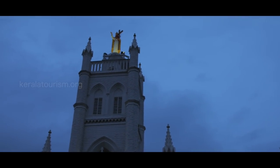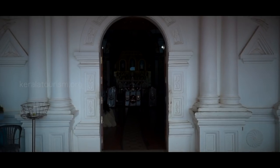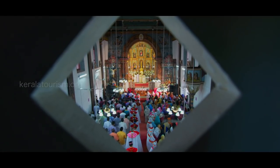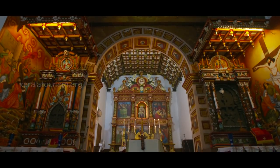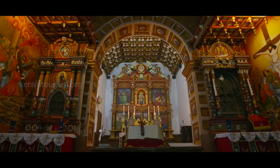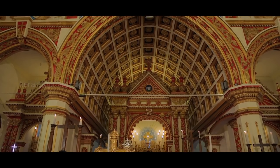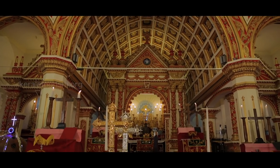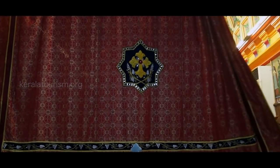Church architecture has mainly four parts to it: the entrance, foyer, prayer hall, and an inner sanctum. The inner sanctum, known as Madbaha, is where the altar is located. This wooden structure serves the purpose of a sanctum sanctorum in a temple. The altar is also known as the throne and symbolizes heaven.